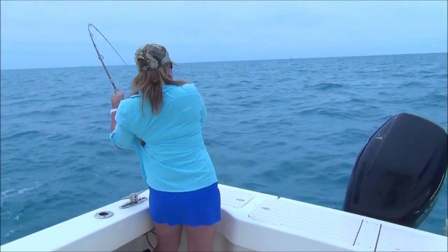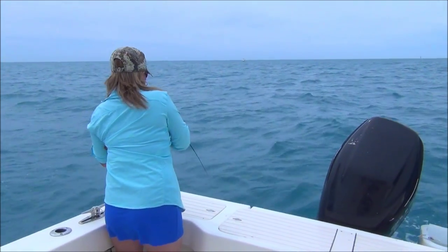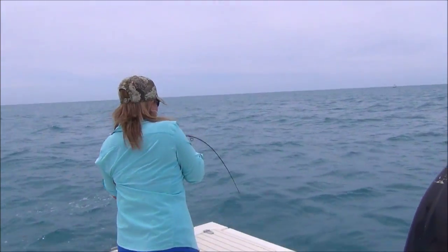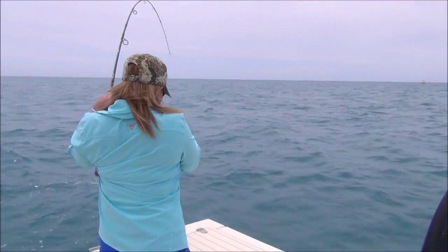Here we are on the ocean side. It's Monday, the second Monday of our holidays, the 31st of March, and we've come out and found a little reef mark to try.